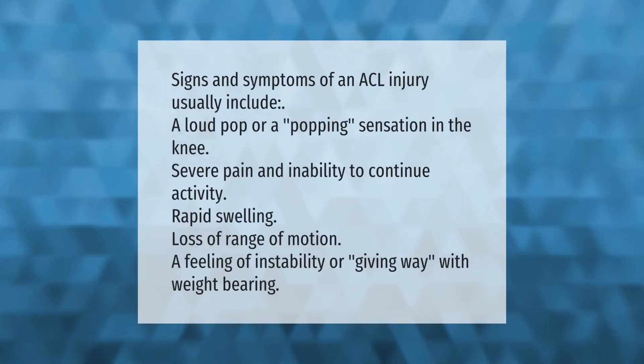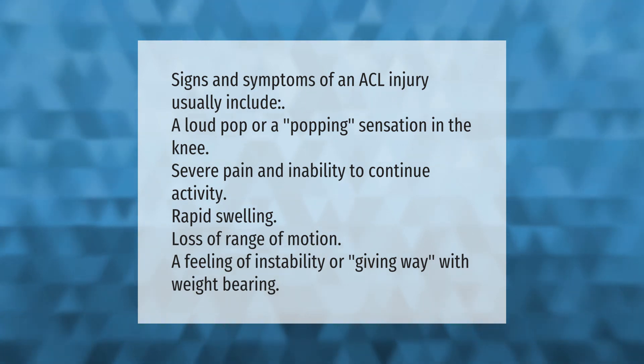Signs and symptoms of an ACL injury usually include a loud pop or a popping sensation in the knee, severe pain and inability to continue activity, rapid swelling, loss of range of motion, and a feeling of instability or giving way with weight bearing.